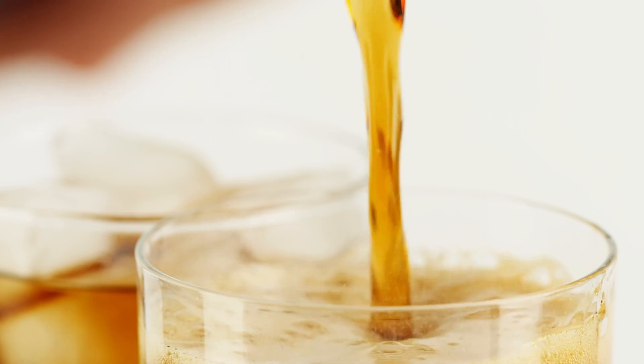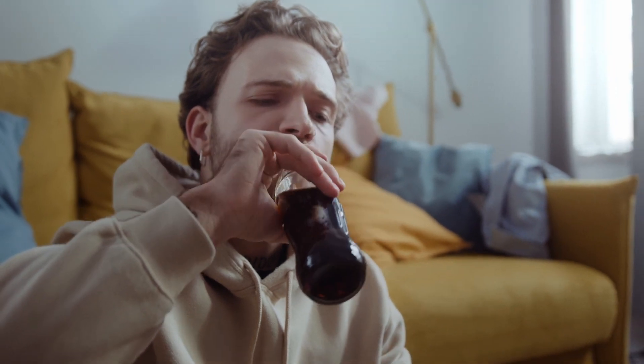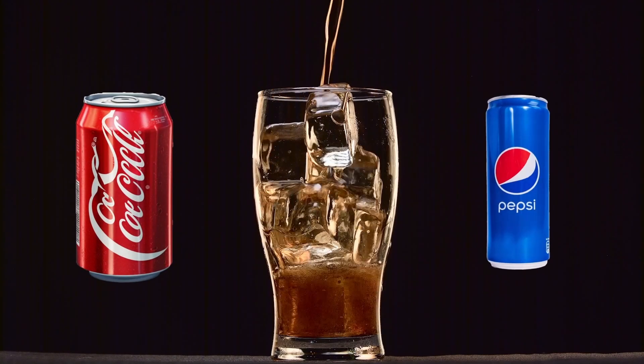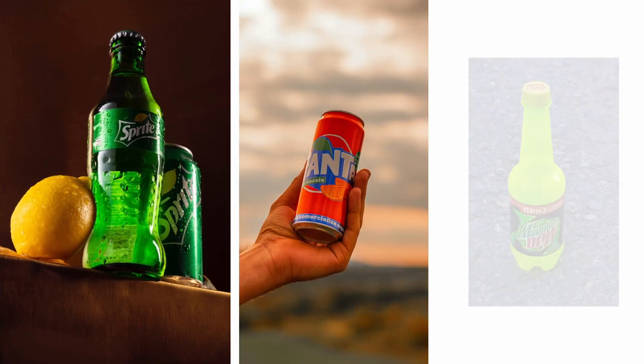Fizzy soft drinks are widely enjoyed and beloved beverages around the world. These are the drinks we often reach for to quench our thirst, indulge our sweet cravings, or simply to enjoy as a treat. Popular brands include sodas like Coca-Cola and Pepsi, as well as other fruit-flavored sodas like Sprite, Fanta, and Mountain Dew.